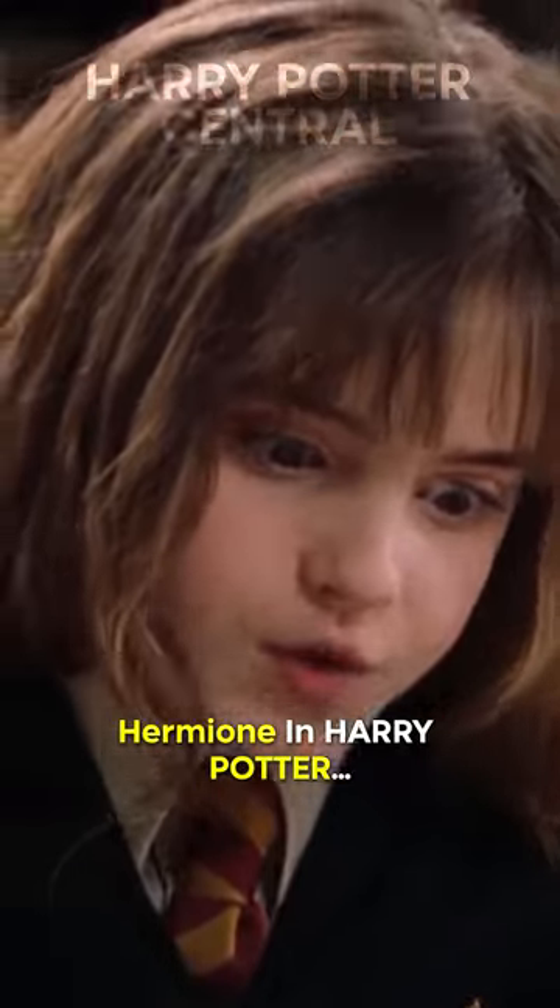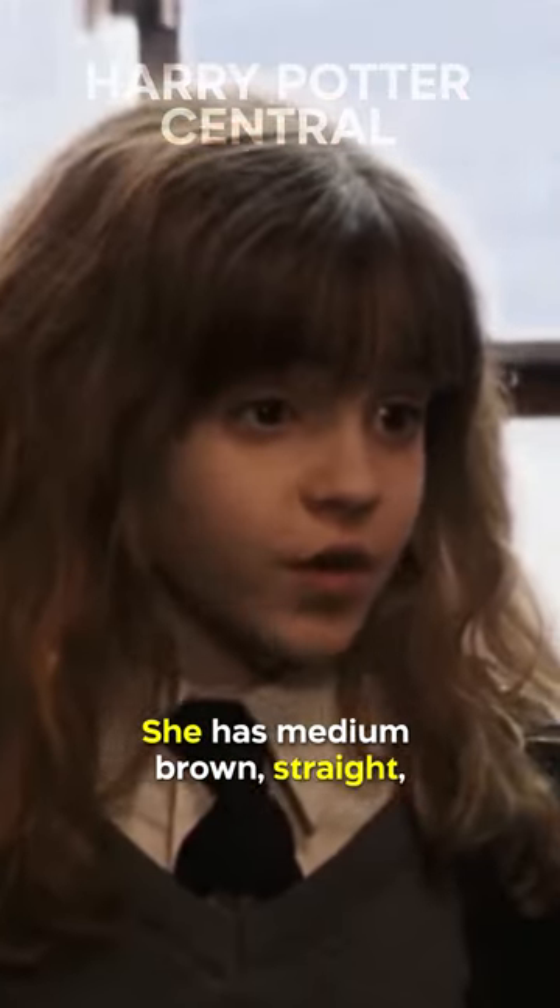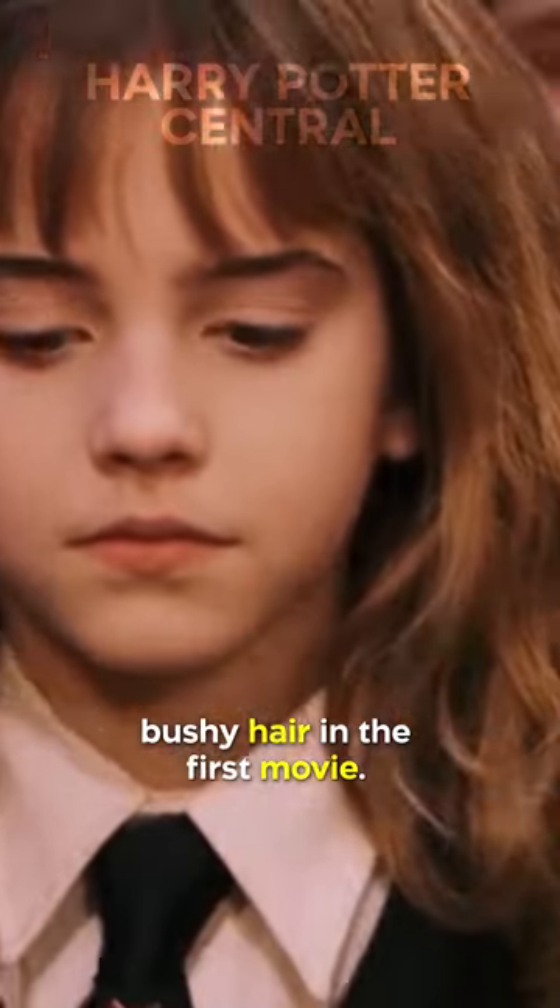Did you notice this about Hermione in Harry Potter? Her hair changes in every film. She has medium brown, straight bushy hair in the first movie.